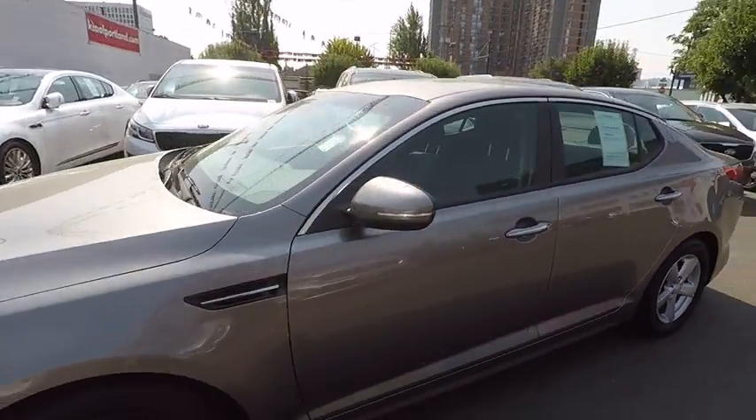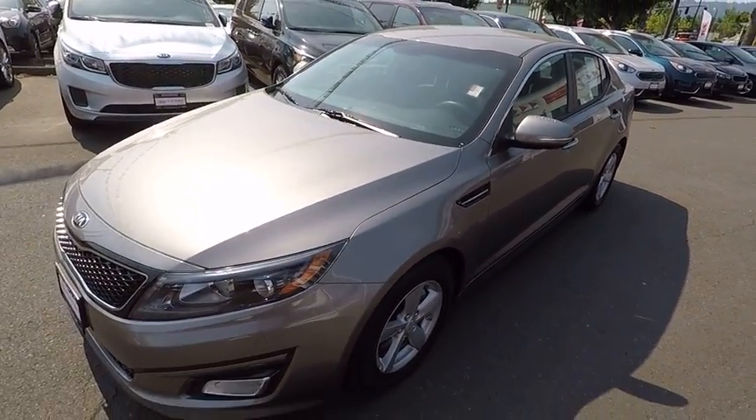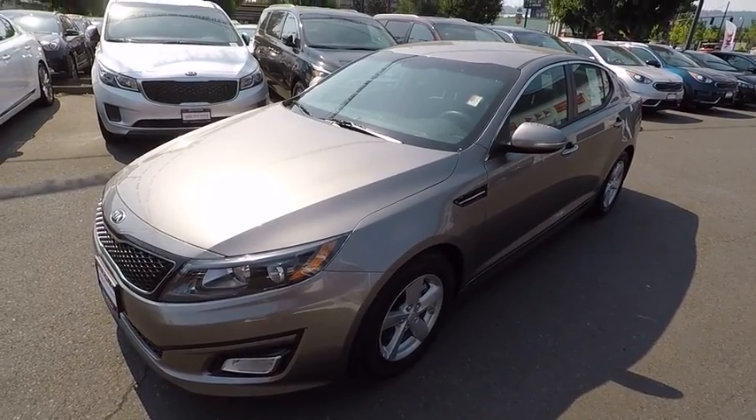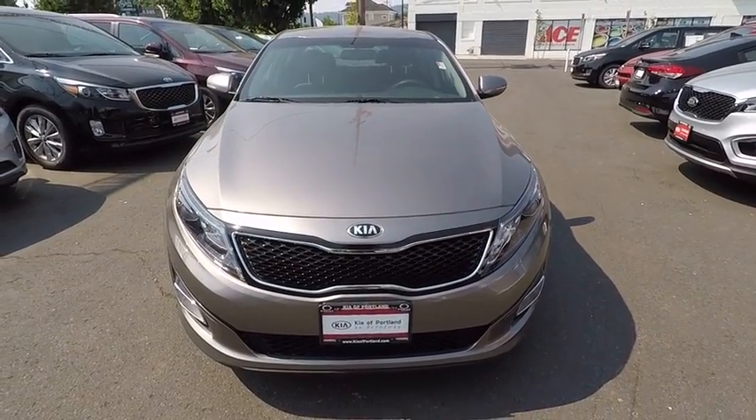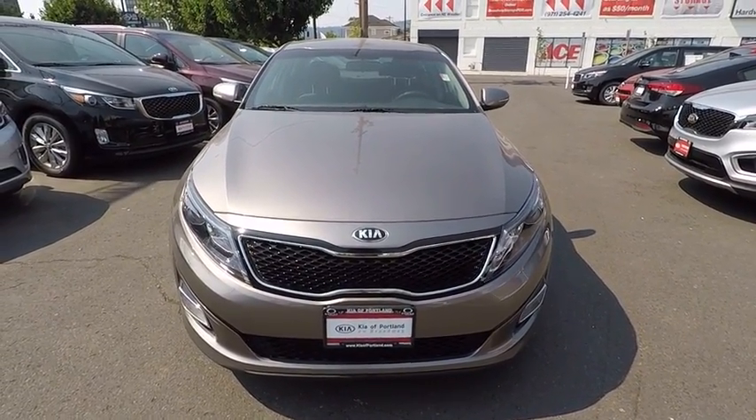Power steering, front wheel drive, alloy wheels, cruise control, anti-theft security system, AM-FM stereo radio, electronic stability control, power door locks, power windows, fog lights, and power seat.